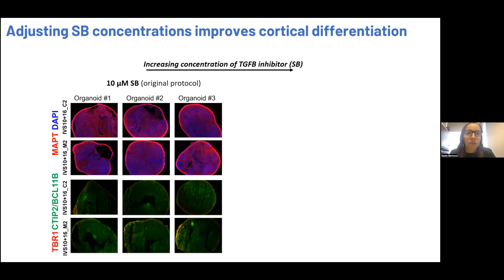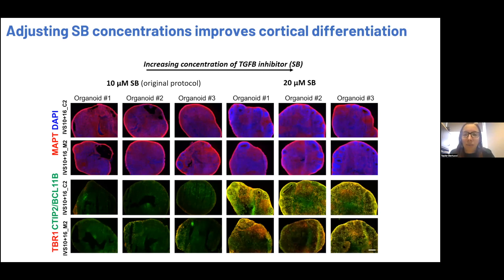What we found is that if we increase the concentration of SB — which is a TGF-beta inhibitor — during those first six days of the protocol, the same lines are now able to generate really beautifully well-patterned organoids. You can appreciate that quite clearly in these images.